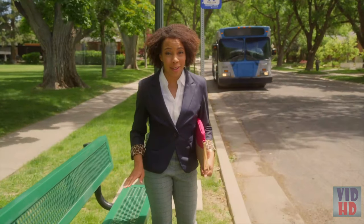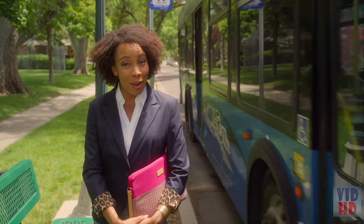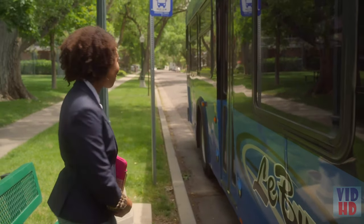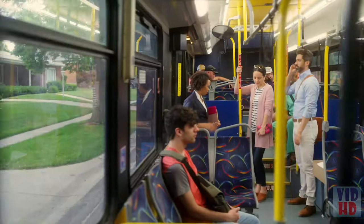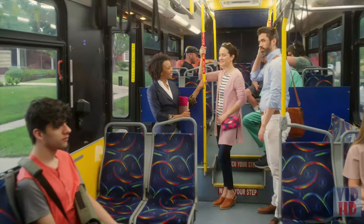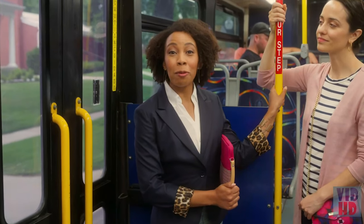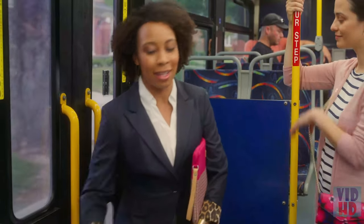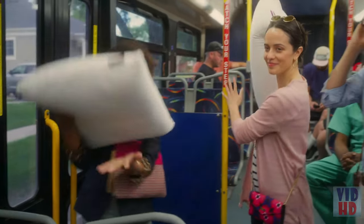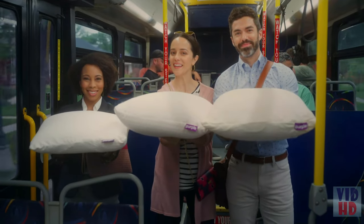I've dealt with neck pain for years. I'm not saying the Harmony pillow fixed that, but it's a lot better since I got one. There's a Harmony pillow for everyone, no matter your size, to keep your head and spine aligned. It comes in low, medium, and tall.